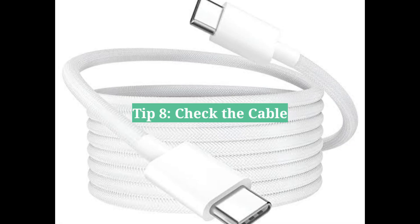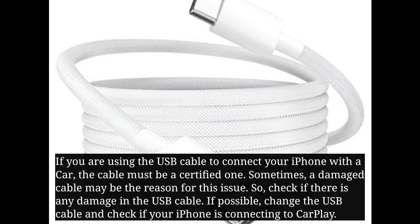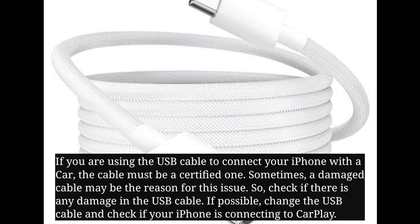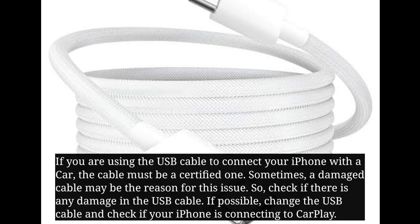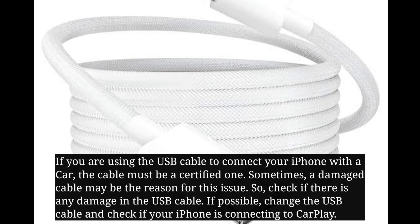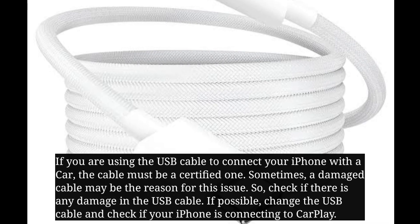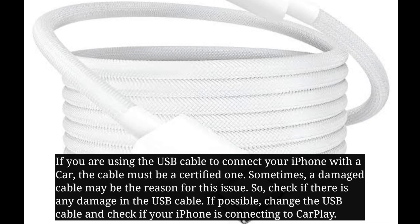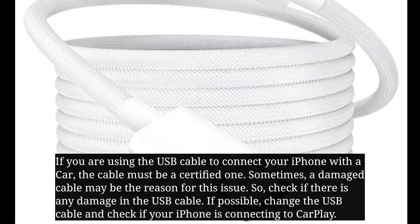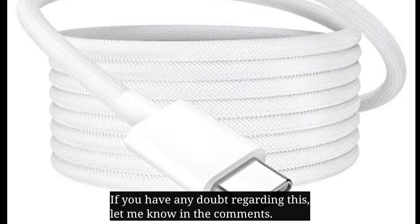Eighth tip is check the cable. If you are using a USB cable to connect your iPhone with a car, the cable must be a certified one. Sometimes a damaged cable may be the reason for this issue, so check if there is any damage in the USB cable. If possible, change the USB cable and check if your iPhone is connecting to CarPlay. If you have any doubt regarding this, let me know in the comments.